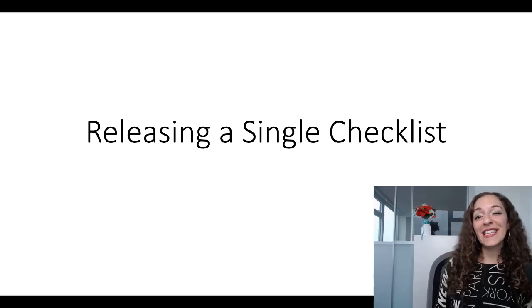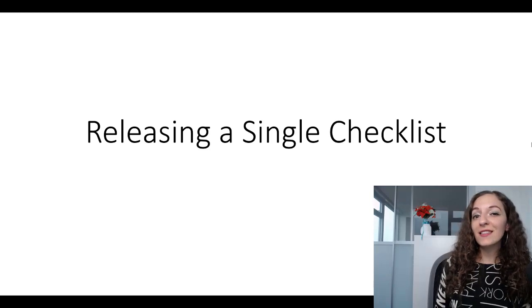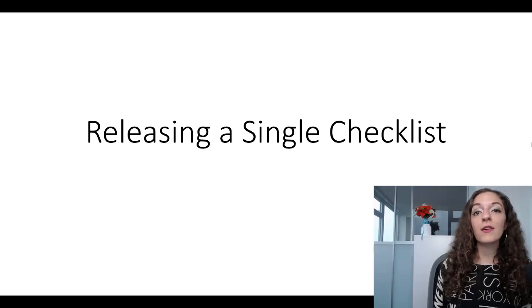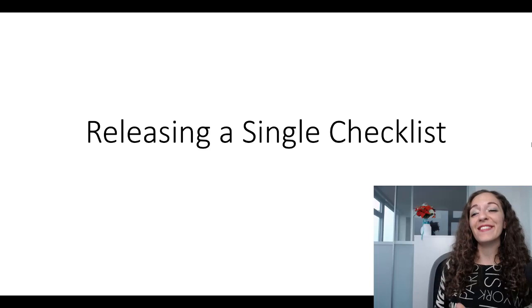Hello, how's it going? It's Orit here. So in this video, I'm going to share my single release checklist with you. If you guys are about to release an upcoming single, or later down the road — which is even better, as you'll find out — then this will be very helpful for you.